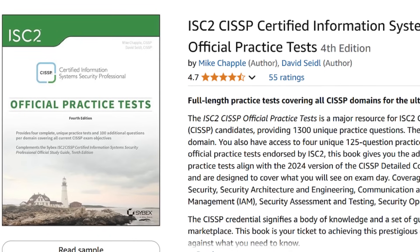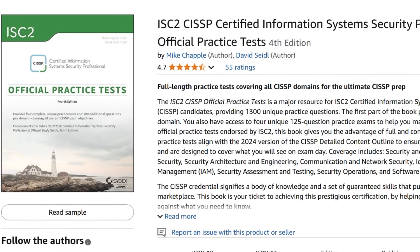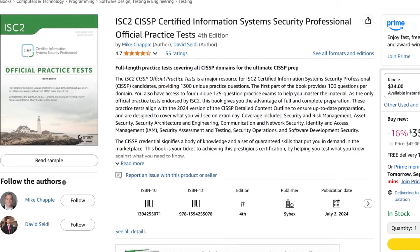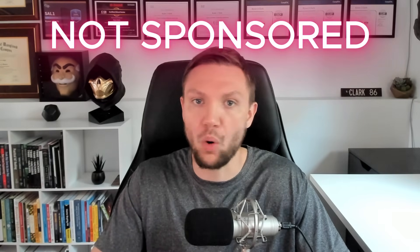Practice tests — this is where the real preparation happens. Complete at least 1,300 practice questions before your exam. You should aim to consistently score 75% or higher on the official practice test. If you're under 70%, keep studying until you cross that threshold. Both CBT Nuggets and ACI Learning give you practice exams, but you're going to need more, so consider picking up the official practice test book or find additional practice questions elsewhere. And just to be crystal clear, this video is not sponsored by ISC2 or anyone else. I'm making this video because I genuinely want to help you pass your CISSP certification, and the study materials I mentioned have worked for me — not only for the CISSP, but also for other certifications. I have high confidence they will work for you too, but by no means are you locked into these materials, so feel free to choose something else.